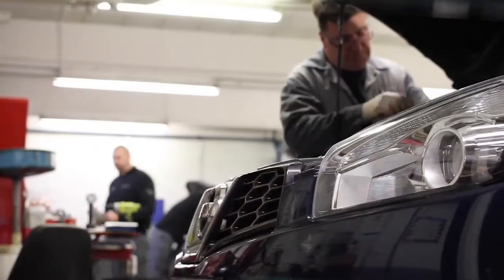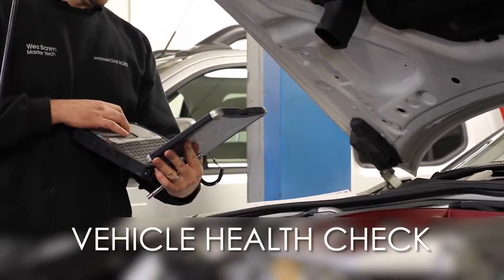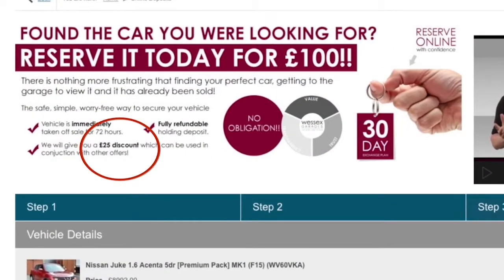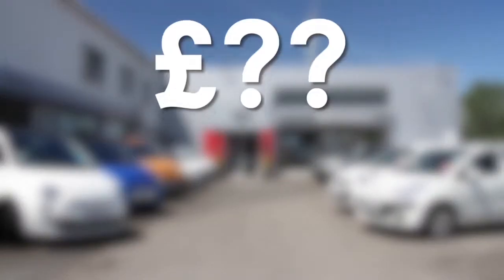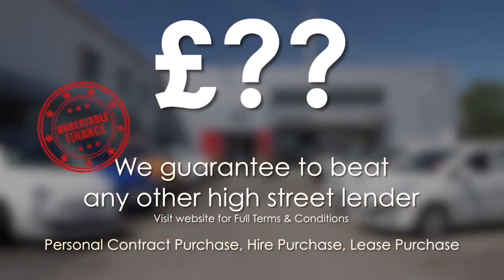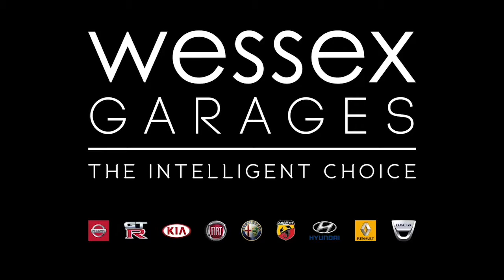Thank you for watching this video from Wessex Garages in Newport. Every Wessex Garages used car receives a vehicle health check from our qualified technicians. Reserve online today and you'll receive a 25% discount. If you're looking for options to fund your purchase, remember we guarantee to beat any bank or high street lender. For further details or to book a test drive, call your local Wessex Garages sales team or click the link to our website for a choice of over 600 used cars. Wessex Garages — the intelligent choice.